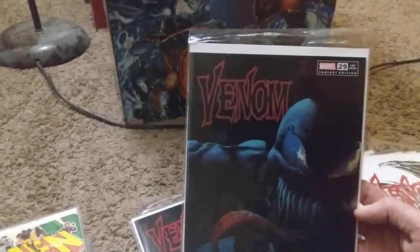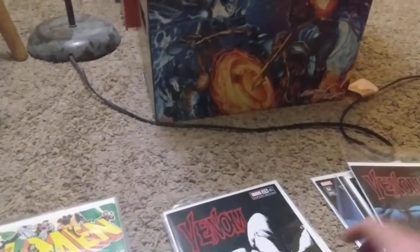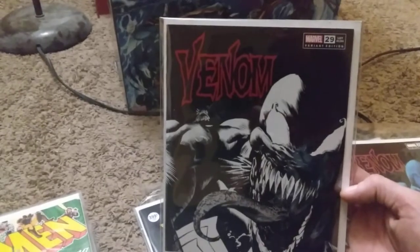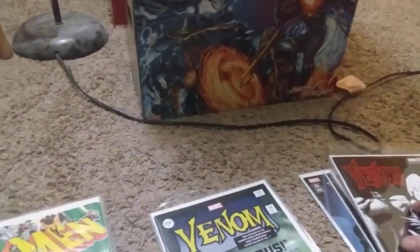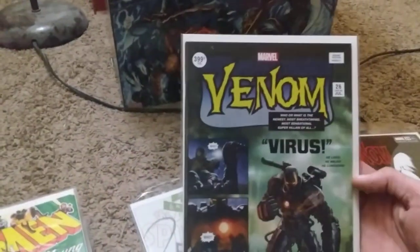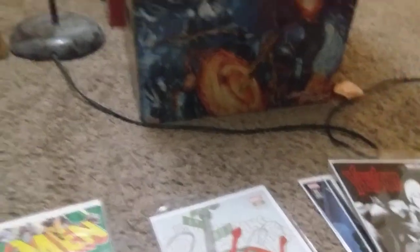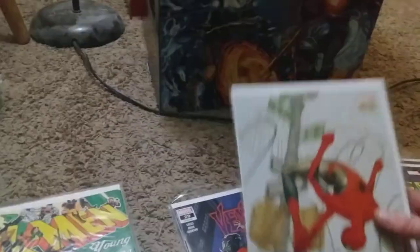There's an uncolored variant of that Venom issue, number 29, and I thought these covers were cool - it's like collected variants and then an uncolored version. Then there's a Venom - who is his Virus - an Amazing Spider-Man 61 cover variant, a Venom 29 cover variant, and a Venom 27 cover variant.